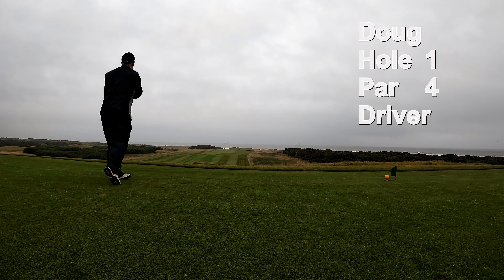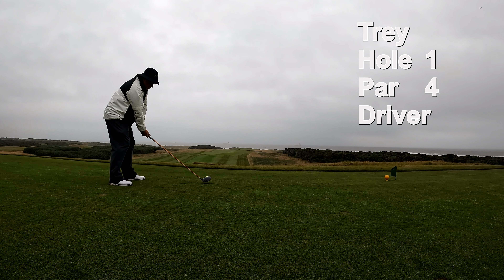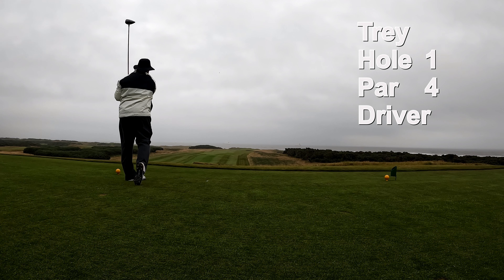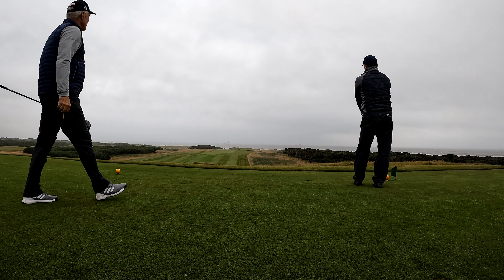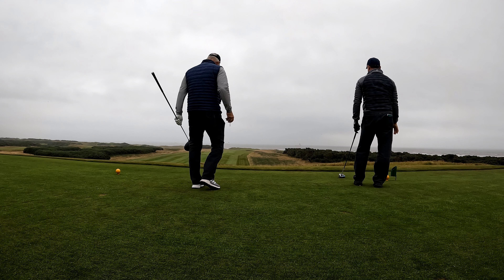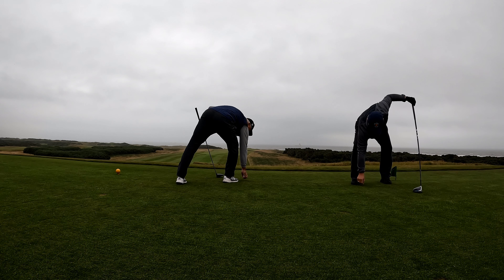Doug's teeing off first on hole number one. This tee box is positioned in front of the window, so everyone can see you drive, adding to your first tee jitters. Followed by Kevin, our low handicap at a four. I'm going to change things up a bit today and focus more on the course and a little bit less on the game that we're playing.